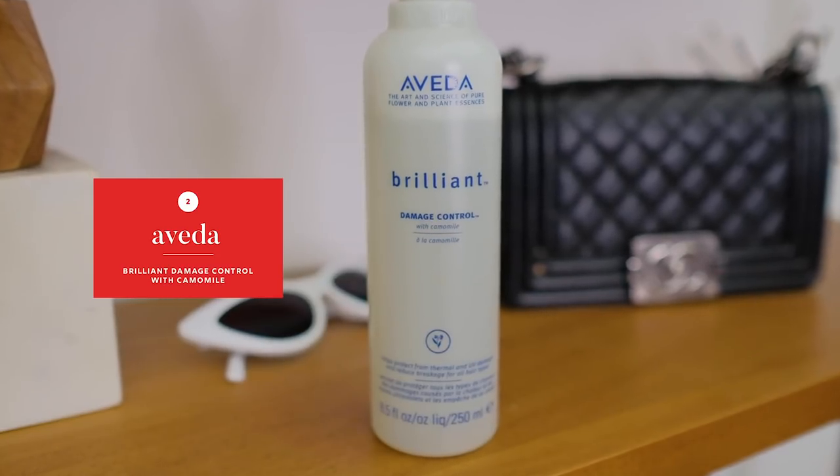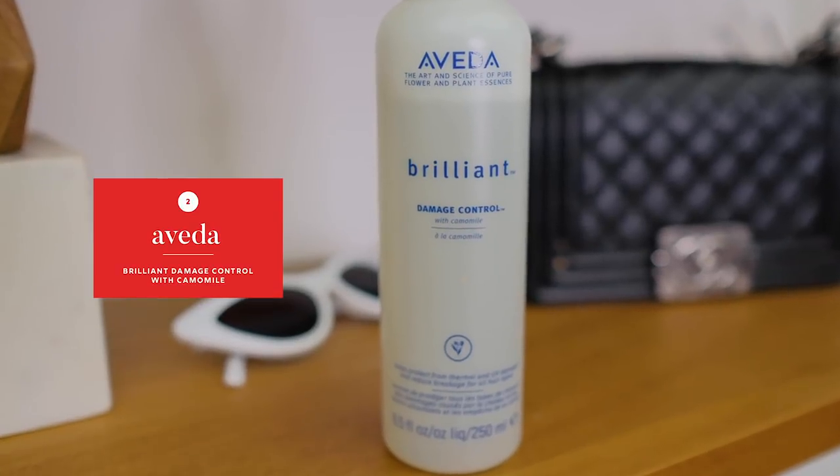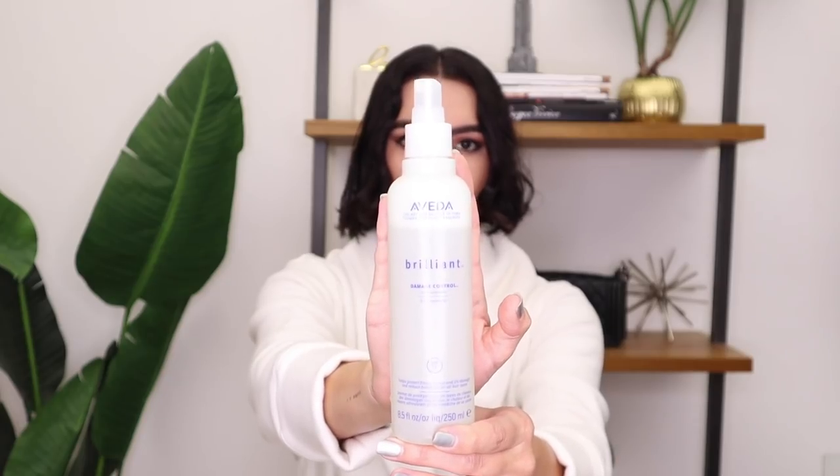Next I spray this — the Aveda Brilliant Damage Control. This is a thermal heat protectant spray that also protects from UV damage. If you're going to be doing any heat styling on your hair, definitely use a heat protectant. I feel like it seals the hair versus burning it, so I just spray this all over.